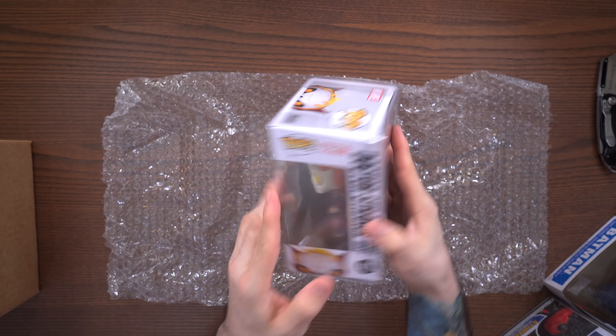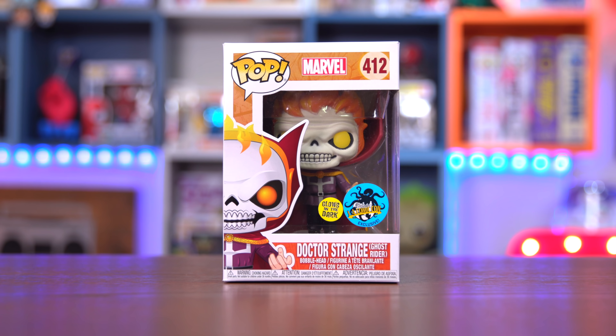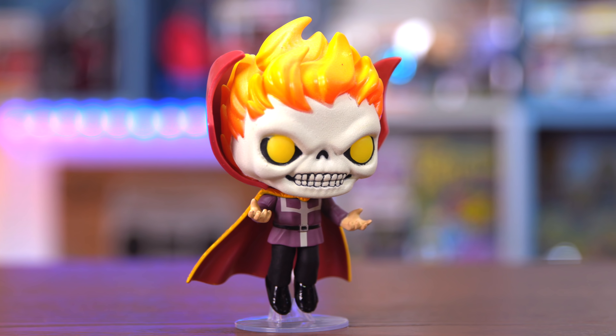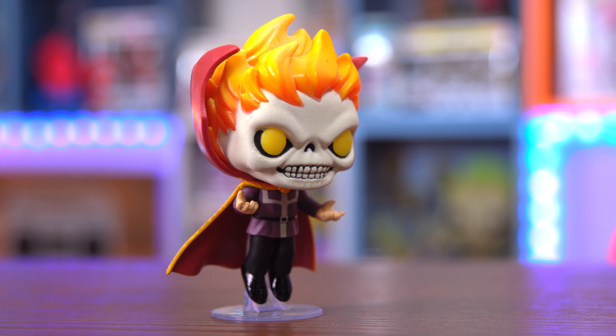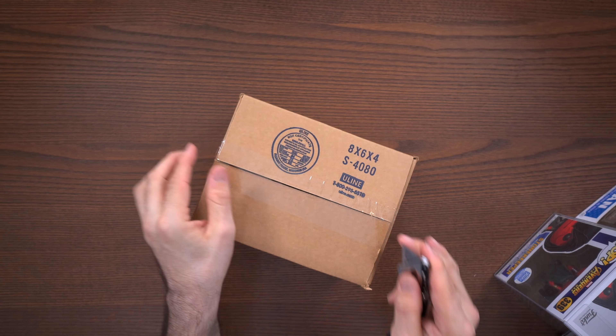I have no idea where this mystery box is heading value-wise, so if you have any guesses drop them in the comments below. Here's the next one — pulling it out, another protector on this one.